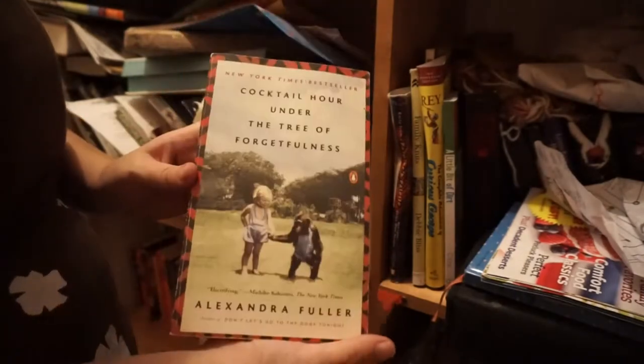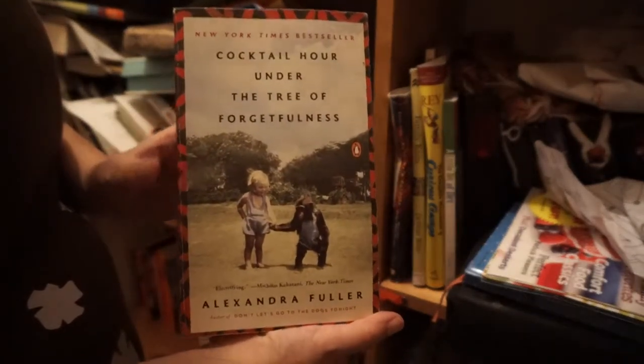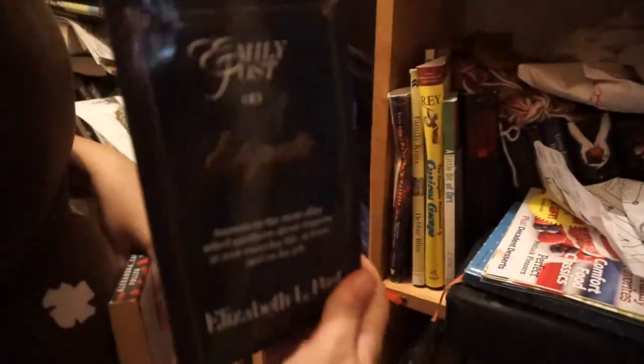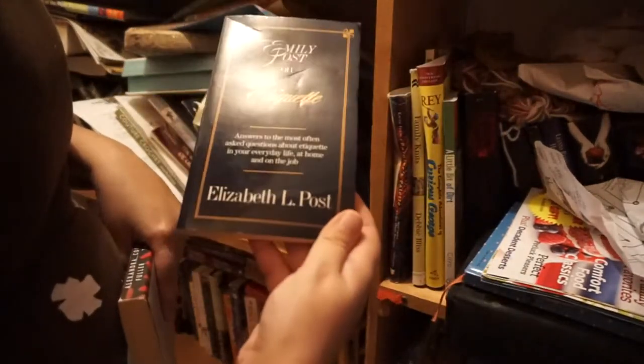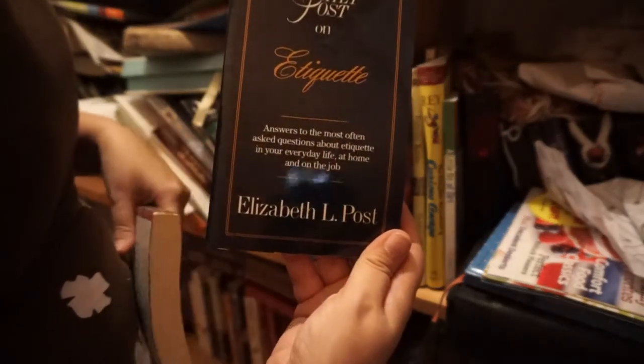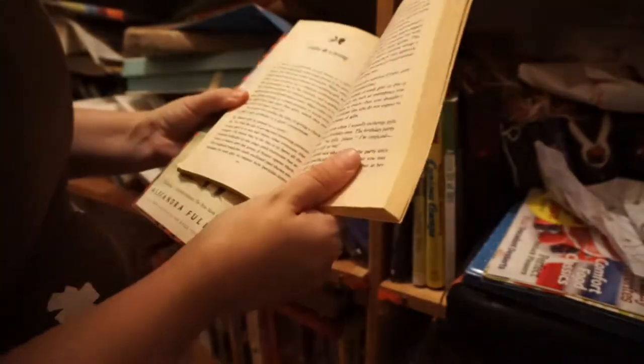This is one I don't know if I'll read because my mom gave it to me. This is Etiquette — I'm all paranoid that I know nothing about etiquette. I thought this was going to be like an old-fashioned one because it's by Elizabeth L. Post, but actually it's brought up to date, so I think I'll probably donate this.